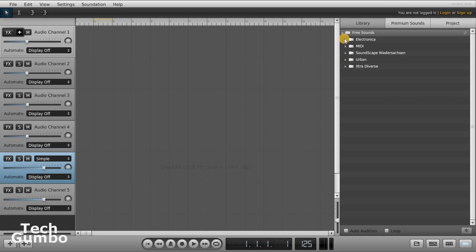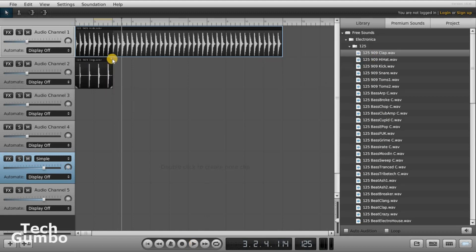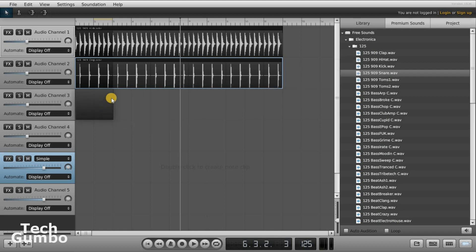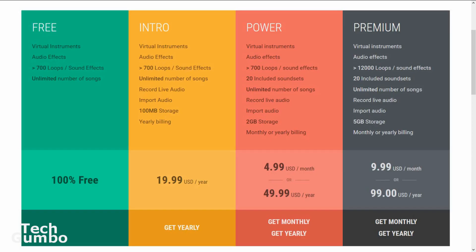I'm going to show you a quick example on how to use it. So I'm going to select Electronica 125, then select Kick and just click and drag it over to an audio channel. To extend the time, just grab a corner and click and drag. Let's hear how that sounds. Now let's add Clap. That sounds pretty cool. Now let's add a Snare. That's not too bad. I would suggest playing around with this for a while, experimenting with the free sounds to make some really cool music. To learn how to use Soundation, they have how-to's and videos to get you started. I've only used the free account so far. If you need more features, they do offer paid versions starting at $4.99 per month.